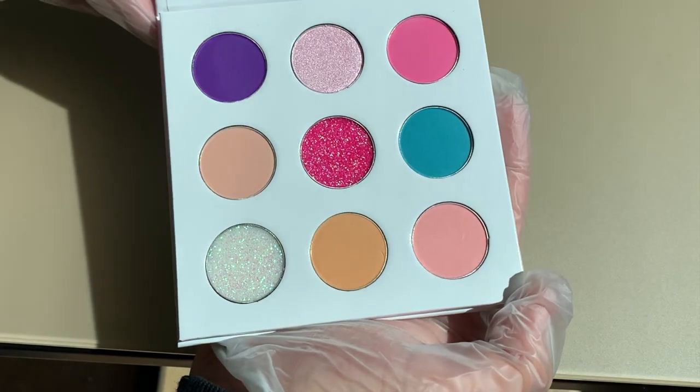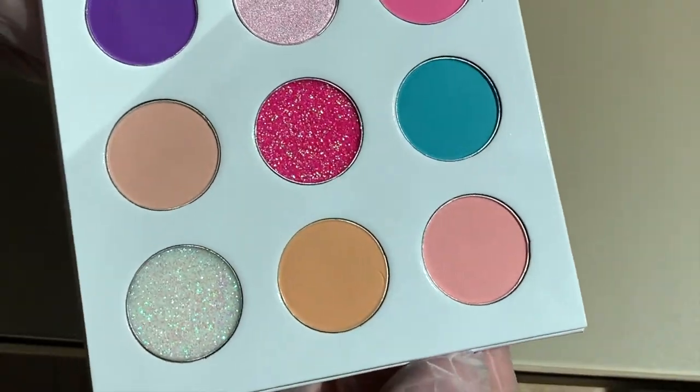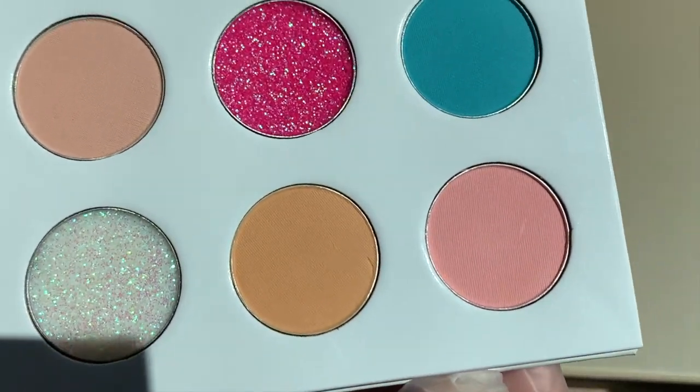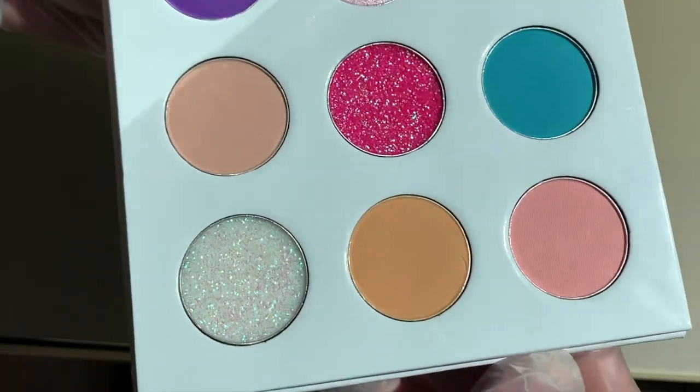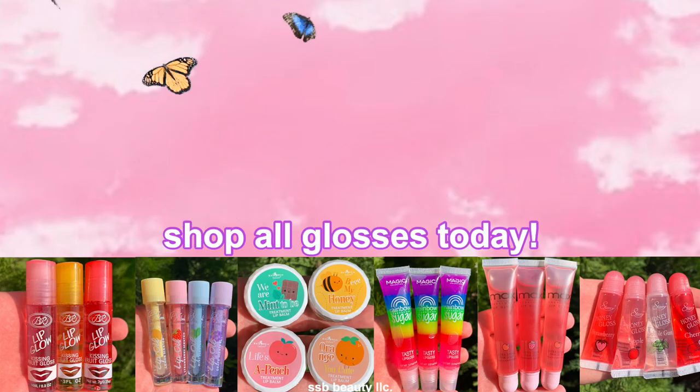There's fast processing time, high quality products, and a super easy way to start your business. Make sure to check out the link in the description, receive all your beauty products and beauty needs, and just start your beauty business off on the right foot. Thank you guys so much for watching, don't forget to subscribe, and I'll see you guys in the next video.